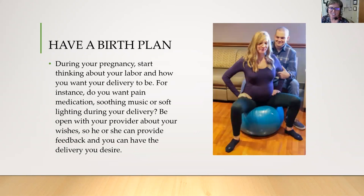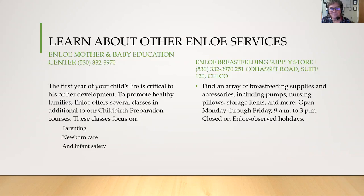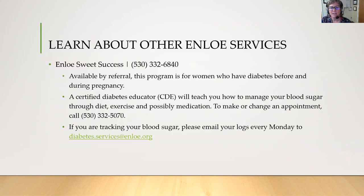A birth plan is always a good idea — start thinking about your labor and how you want your delivery to be. It does not have to be in writing; just have an idea in your head so when you go to the hospital you can tell your nurse what you want. Enloe also has a Mother and Baby Education Center that offers classes in parenting, newborn care, and infant safety, and there's a breastfeeding supply store with lactation help. If you are diabetic prior to being pregnant or if you've developed gestational diabetes, we'll connect you with our Sweet Success program.